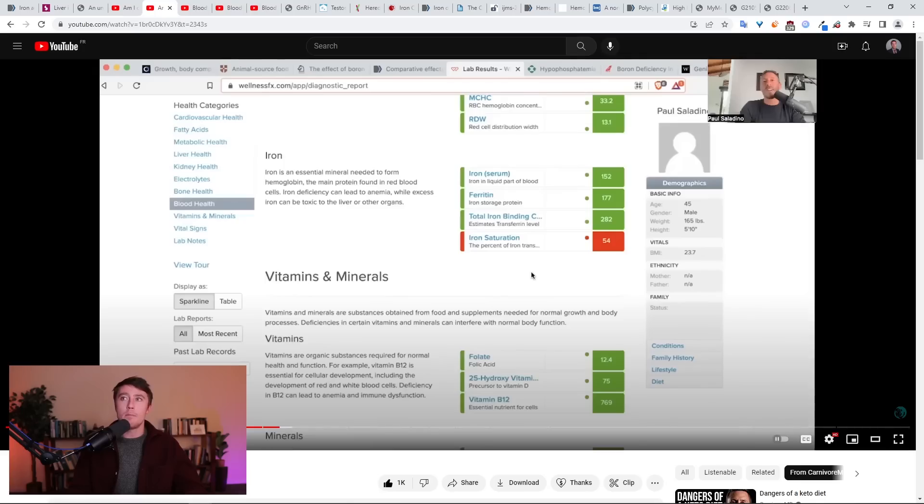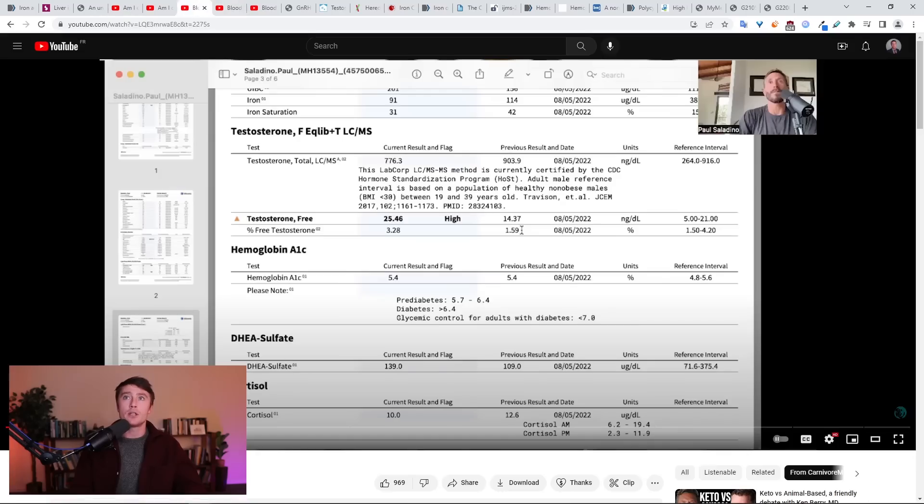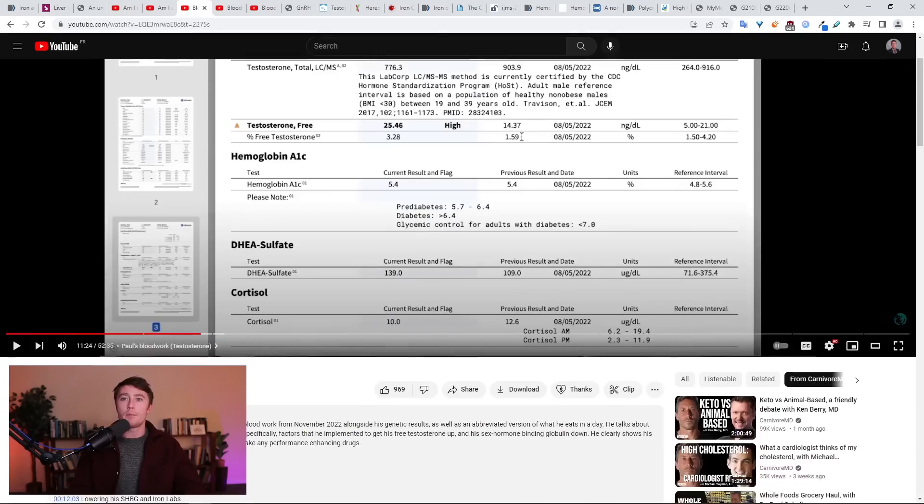Going back to a test from a month prior, his iron saturation was all the way up at 54% — kind of in the danger zone. It's a very similar pattern to what I saw in myself: high total testosterone, low free testosterone, high sex hormone binding globulin, along with high transferrin or iron saturation. So I went ahead and dropped a comment on his video, explained my own situation, what I'd seen in my own clients, and what I'd seen in myself.